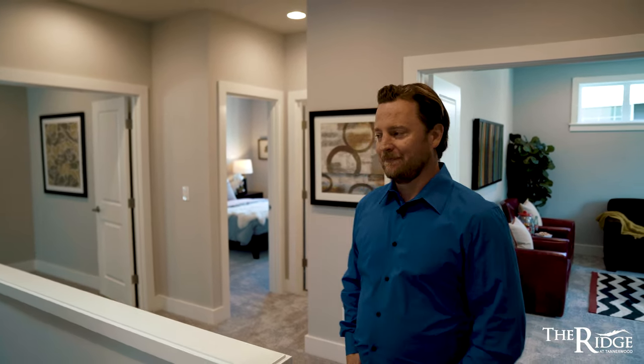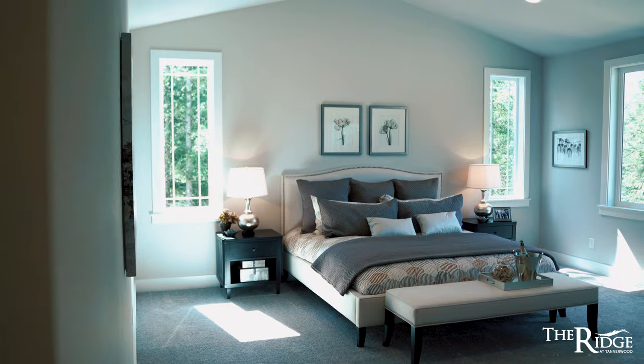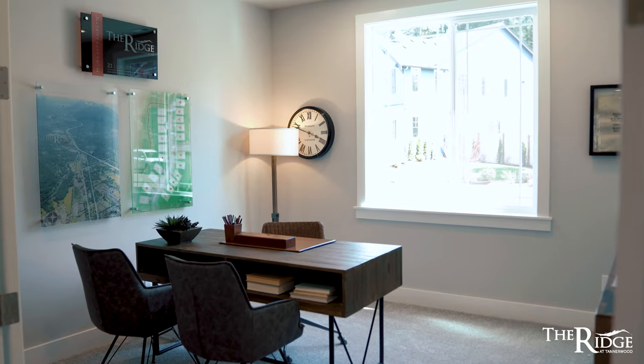The fourth thing I love is there's enough space for everyone. There are four bedrooms including the master suite, plus a bonus room, a den, and a main floor guest suite.